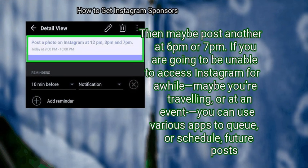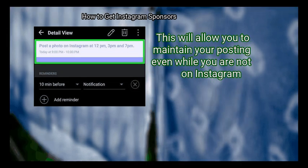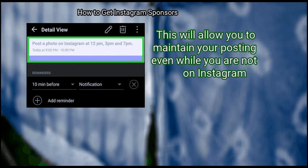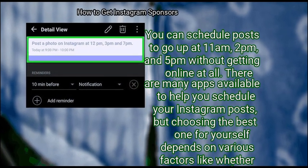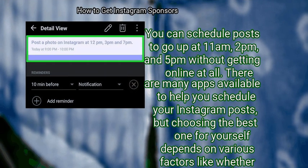If you are going to be unable to access Instagram for a while — maybe you are traveling or at an event — you can use various apps to queue or schedule future posts. This will allow you to maintain your posting even while you are not on Instagram. You can schedule posts to go up at 11am, 2pm, and 5pm without getting online at all. There are many apps available to help you schedule your Instagram posts, but choosing the best one depends on various factors like whether you want to pay for an app and whether you are using iOS or Android software.